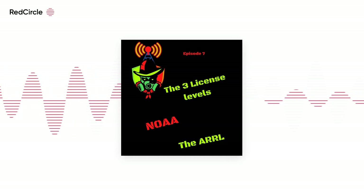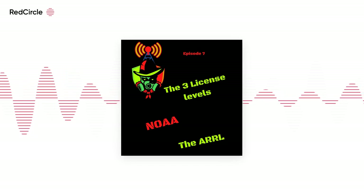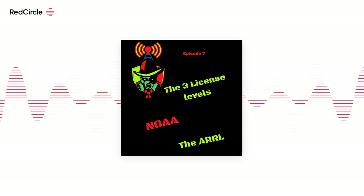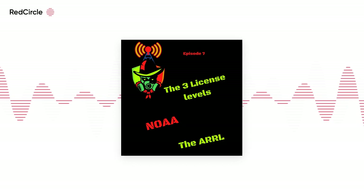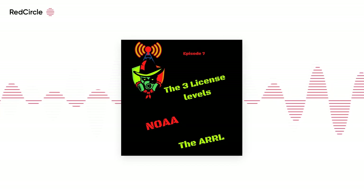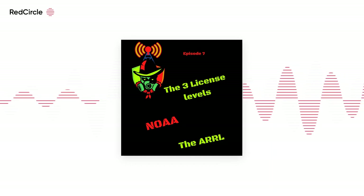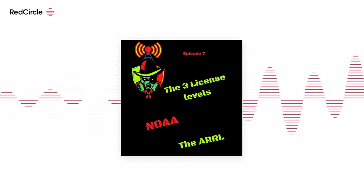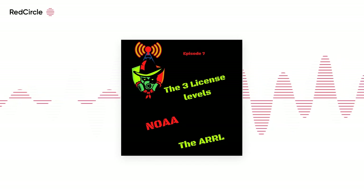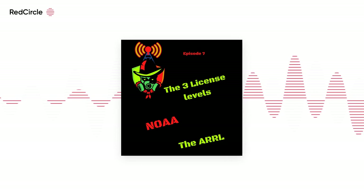Amateur radio operators really love NOAA. NOAA is the National Oceanic and Atmospheric Administration. NOAA was established by President Nixon and Congress in 1970 under the Reorganization Plan No. 4. It was created to serve a national need for, quote, better protection of life and property from natural hazards, for a better understanding of the total environment, and for exploration and development leading to an intelligent use of our marine resources.